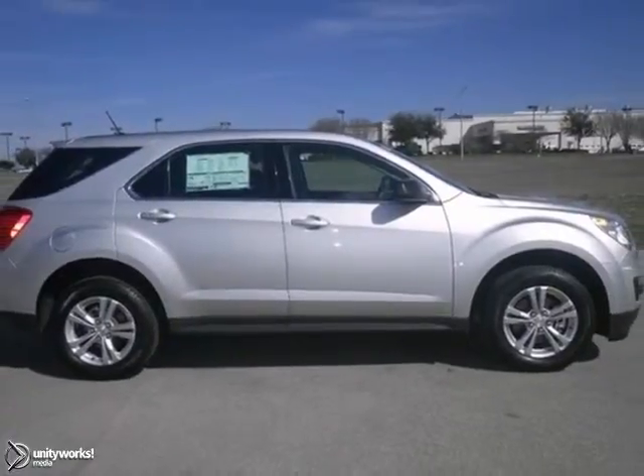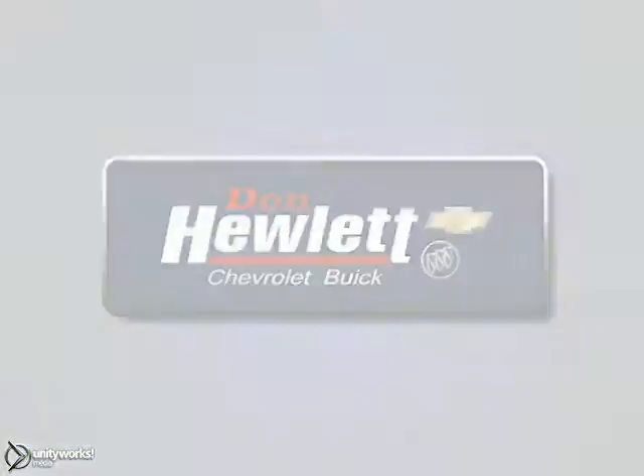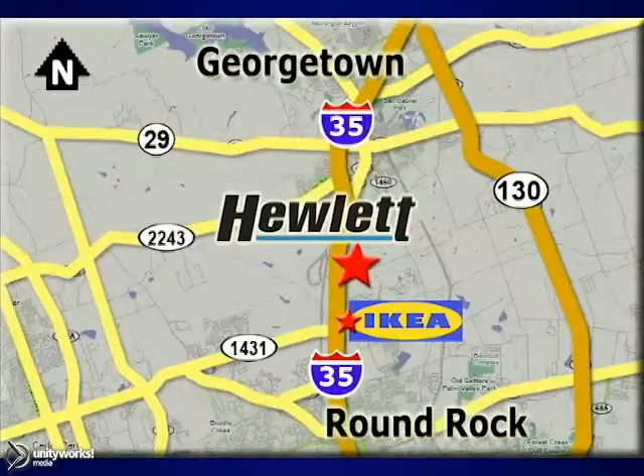Come take a look. At Don Hewlett Chevrolet Buick, we make it easy. We are conveniently located at 7601 South I-35 in Georgetown, Texas.